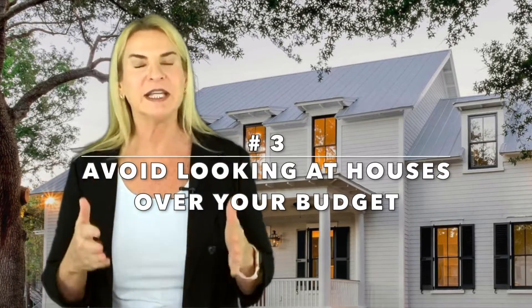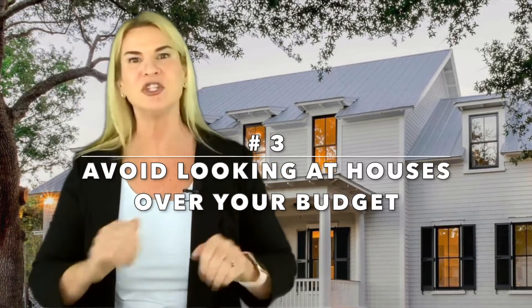Number three: avoid looking at houses above your budget. When competition is as high as it is right now, homes tend to sell for over-asking and bidding wars are common. If you're already at the top of your budget and asked to go even higher, it could be very frustrating and disappointing. Showing houses at the lower or middle tier of your budget will actually leave you room to bid a little higher than asking if necessary.